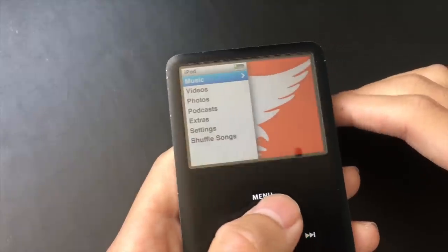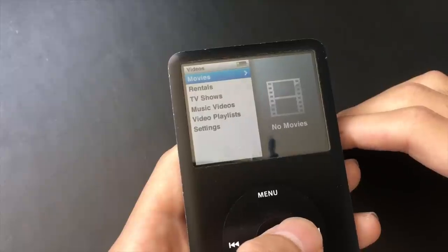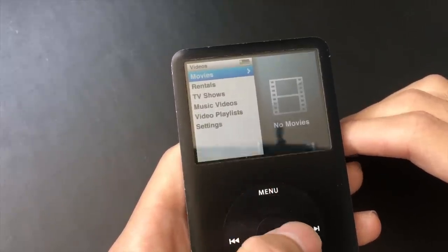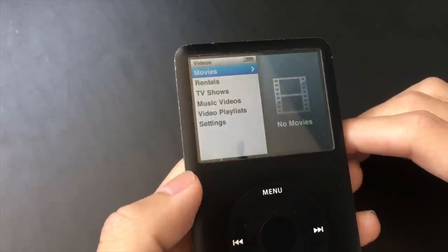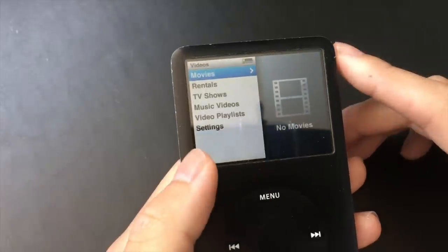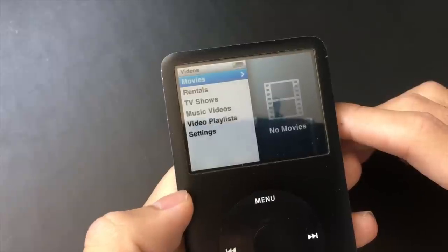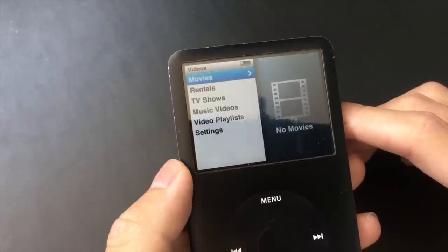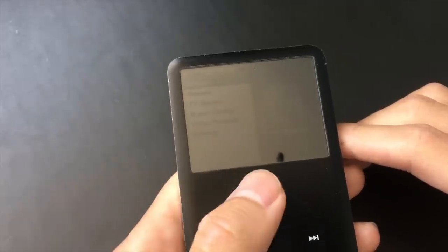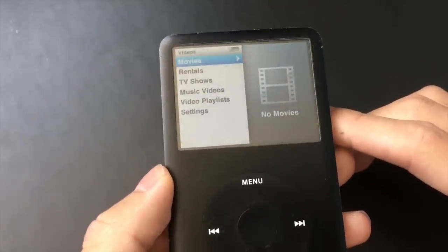Besides music, you also get video. If you want to load in movies, TV shows, or pretty much any video, you can still watch it on this iPod. However, it's not going to be that great of an experience because the screen is kind of small — it's a 2.5-inch screen. You're better off watching videos on a smartphone or tablet because the screen is bigger, but you could load video onto this iPod if you like.